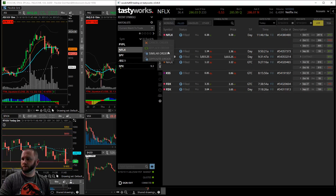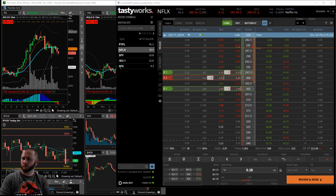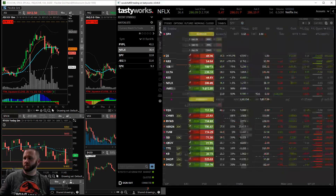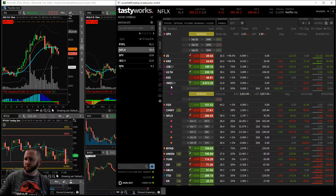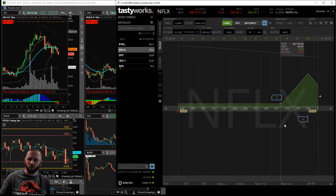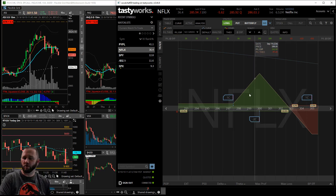Got filled on that one. Netflix BWB - broken wing butterfly - sell to open the 300 calls times two, buy to open the 297.5 and 305 calls once each, for a credit of 38 cents. Now I have two trades on: one Netflix broken wing and the S&P regular butterfly. Analyzing the Netflix position: should Netflix keep falling, no issue with profit. If it rallies to 300, I can make up to $288.